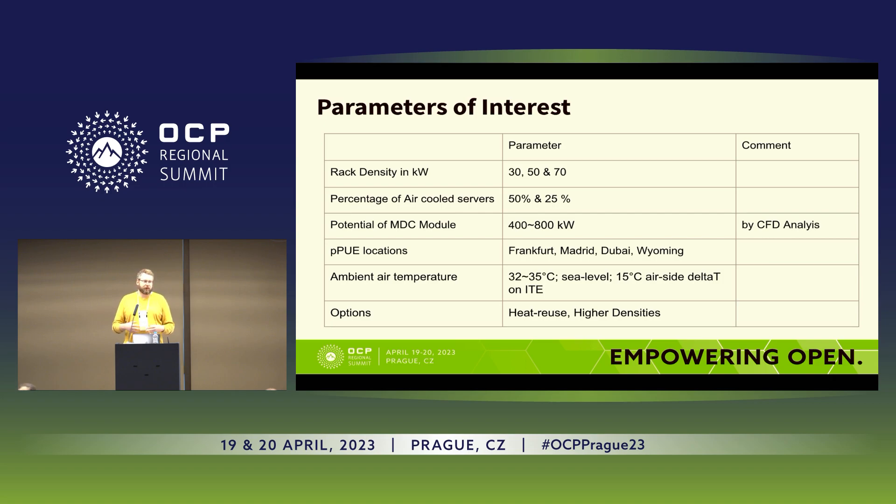In these configurations, the bus bar can power quite a lot more IT, so we want to figure out what the limit of this deployment is. We also look at different percentages of how much of the servers are air-cooled versus how much is in direct liquid cooling. The potential power gap will be above existing specifications, somewhere between 400 and 800 kilowatts total, and we will use Meta's CFD team to simulate how much of a limit we will achieve there.